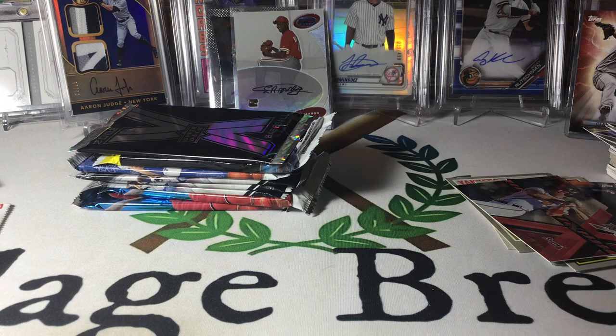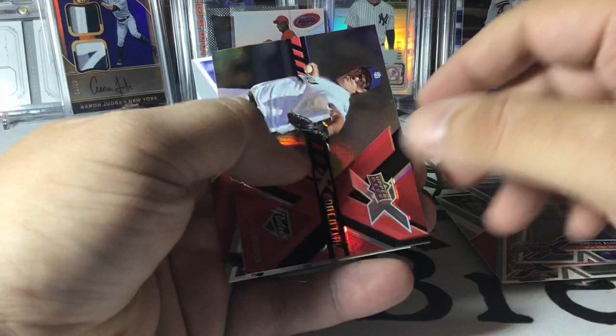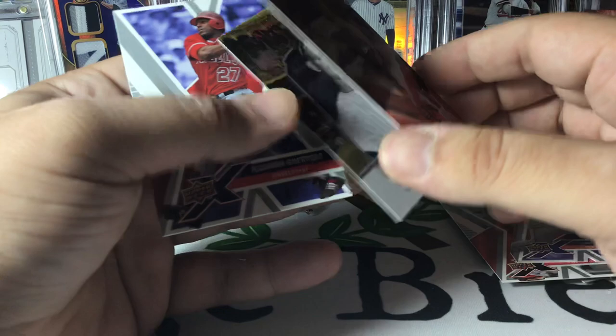If Upper Deck could get their license back I would definitely support them. Ordonez — there's a nice Ken Griffey Jr., that's cool. Beltran. Good old Greg Maddux — exponential. Cool Whitey Ford Yankee Stadium card and a nice Vlad Senior. Not a bad little pack there.